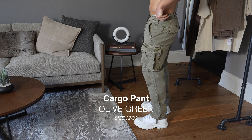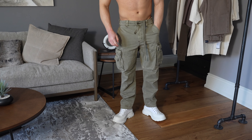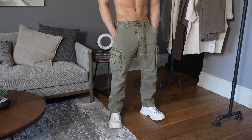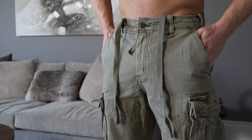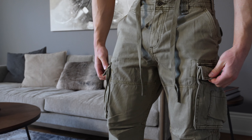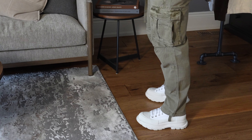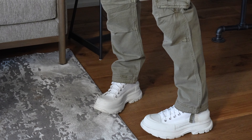Up first, I have the cargo pant in olive green. I'm wearing a size 32 waist with a 30 length. These cargo pants are super trendy at the moment with the loose fit through the leg, featuring utility style cargo pockets. This pant is super practical as you can put all of your personal belongings in the cargo pockets. I'm pairing this pant up with a chunky sneaker, as I don't think these would look as good with a slimmer sneaker.